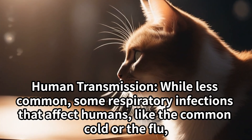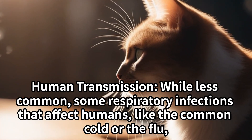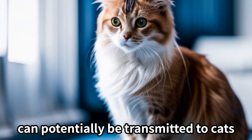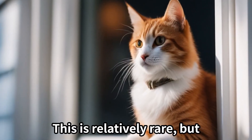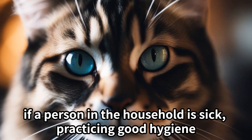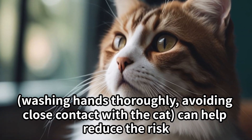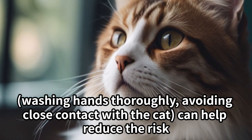Human transmission: while less common, some respiratory infections that affect humans, like the common cold or the flu, can potentially be transmitted to cats. This is relatively rare, but if a person in the household is sick, practicing good hygiene — washing hands thoroughly and avoiding close contact with the cat — can help reduce the risk.